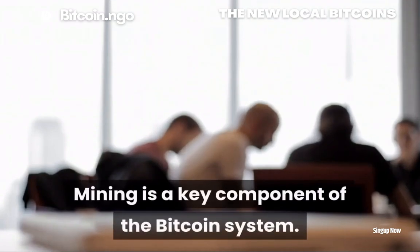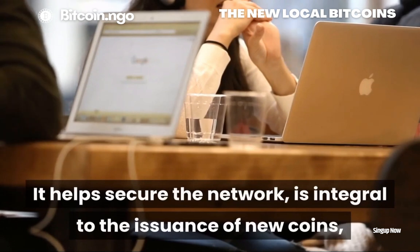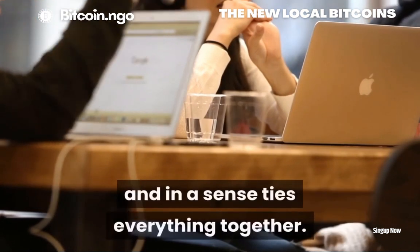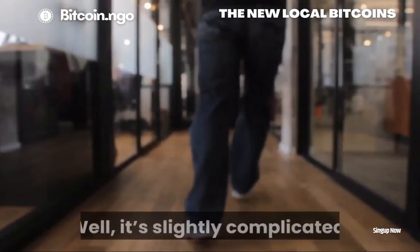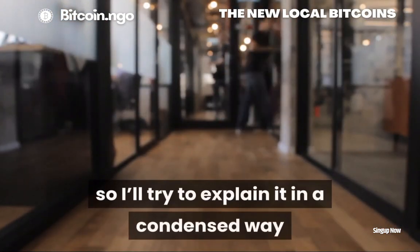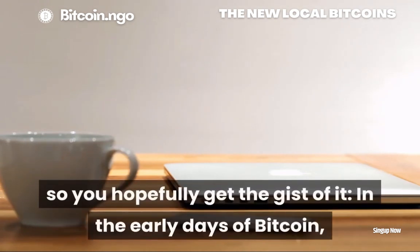Mining is a key component of the Bitcoin system. It helps secure the network, is integral to the issuance of new coins, and in a sense ties everything together. It's slightly complicated, so I'll try to explain it in a condensed way that is simple but not too simple, so you hopefully get the gist of it.